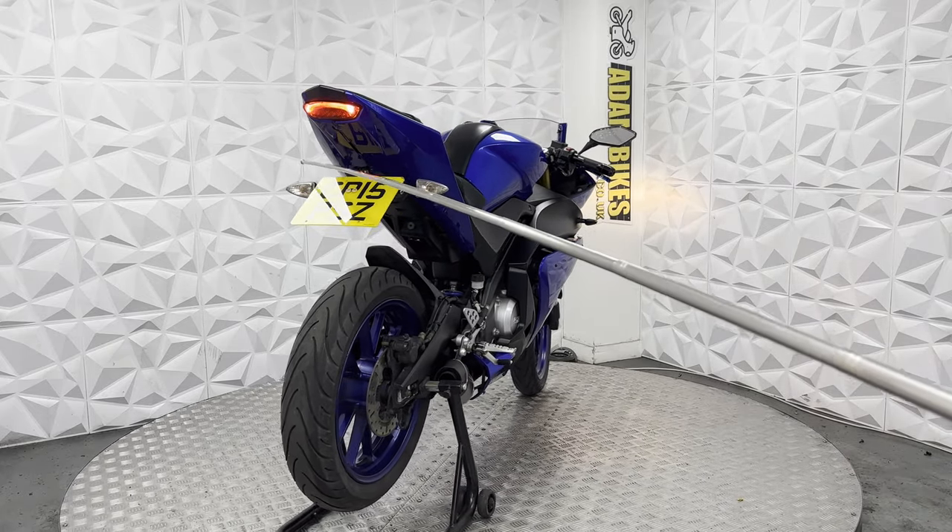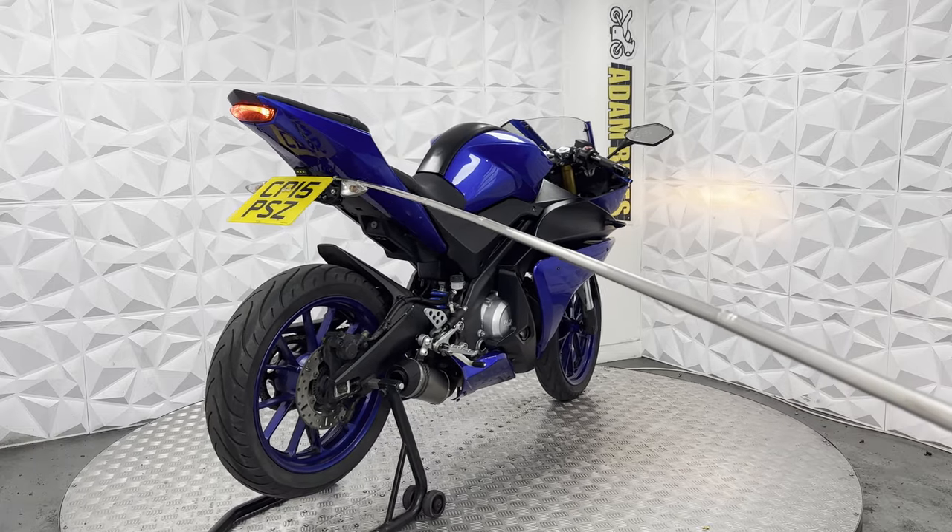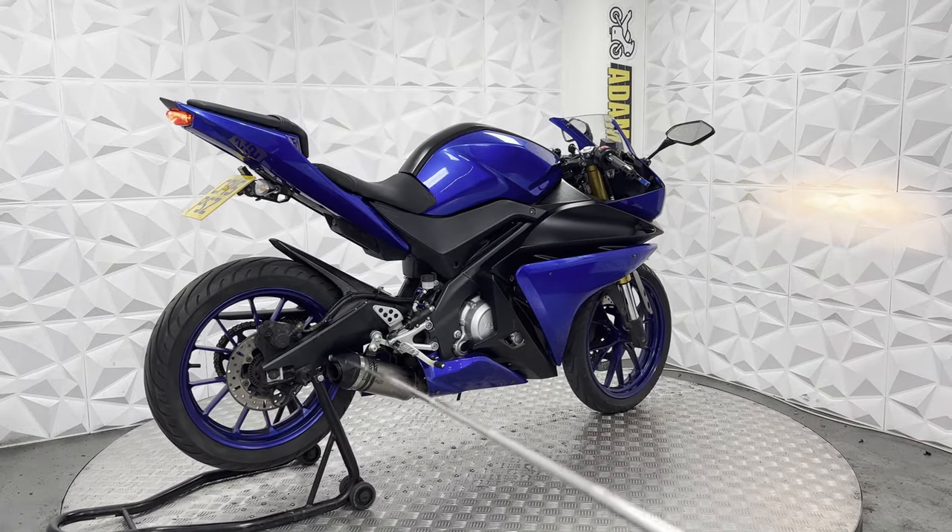Aftermarket tail tidy does have the standard indicators on the rear and a standard LED brake light.